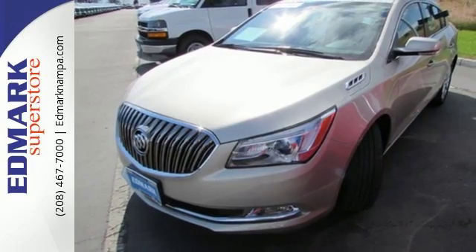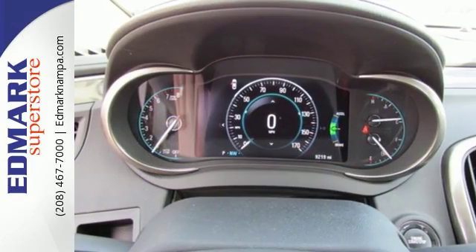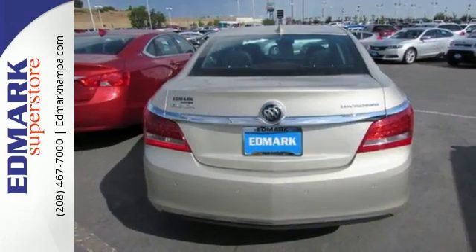Features include remote start, driver shift control, dual-zone climate control, and OnStar with 4G LTE and Wi-Fi hotspot capability.